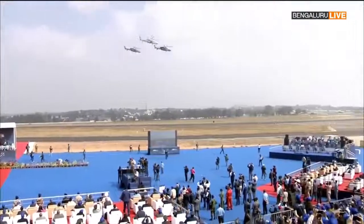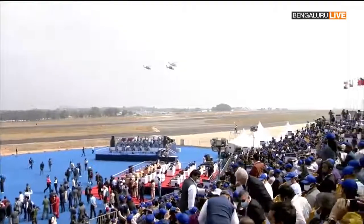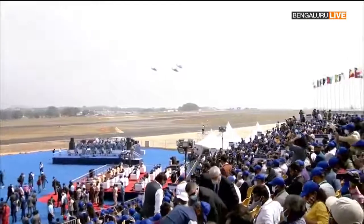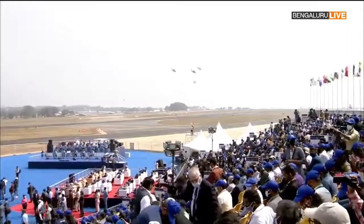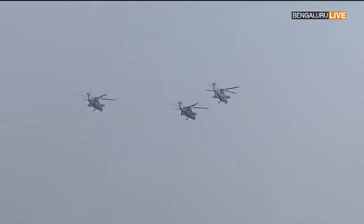Now, as we wait for the Atmanirbha fixed-wing trainer formation, a word about each of the aircraft that will be participating. The HTT-40 has completed its spin phase trials and is on the verge of certification.